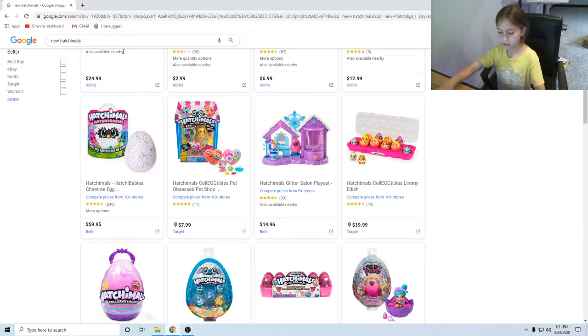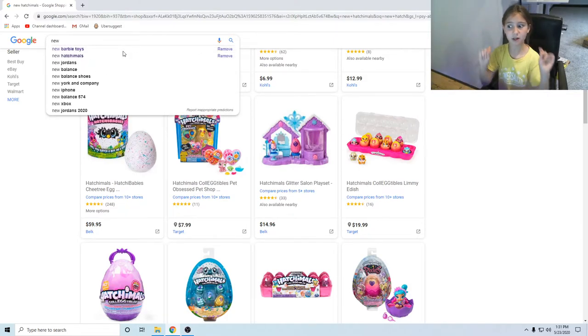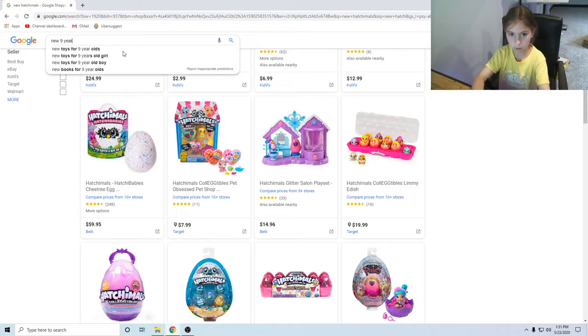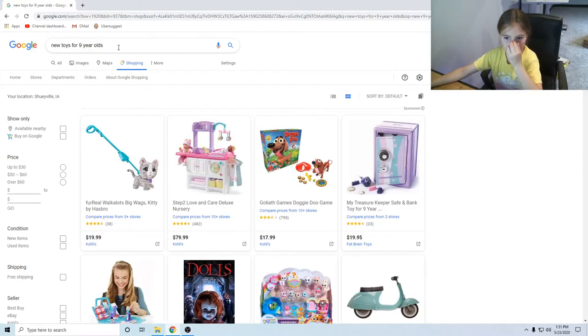There's not that much, so I'm just gonna search new toys — new nine-year-old toys, because I'm nine years old.